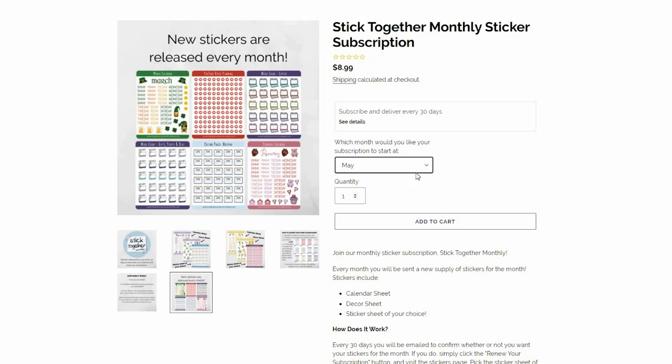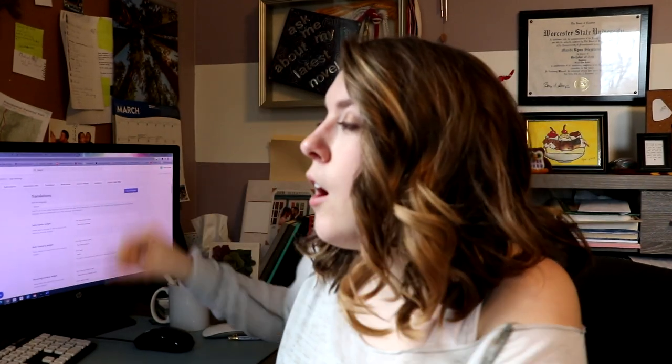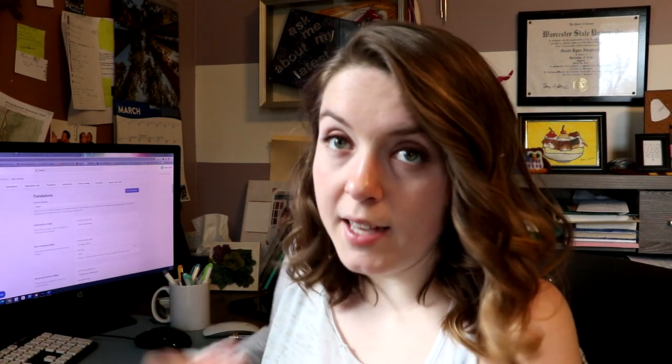So maybe you want to order stickers for May rather than April. That's when I have the little dropdown menu. You click on the dropdown and right now the options are April and May. You can choose which month you want to get first, and that'll happen every single time you renew. So every time you get your little email reminding you to pay, you click the pay invoice button and when you go to pay, you can choose which month you want. That way I always know what you want and you always know what you're getting.